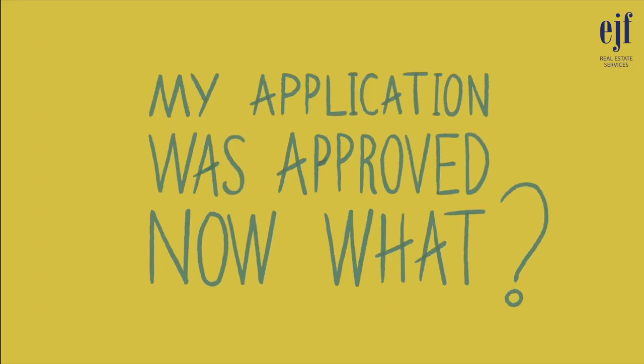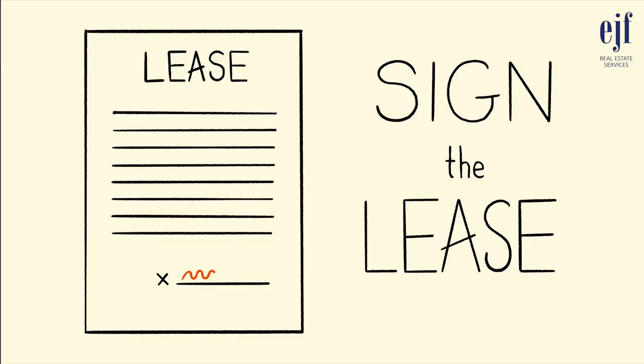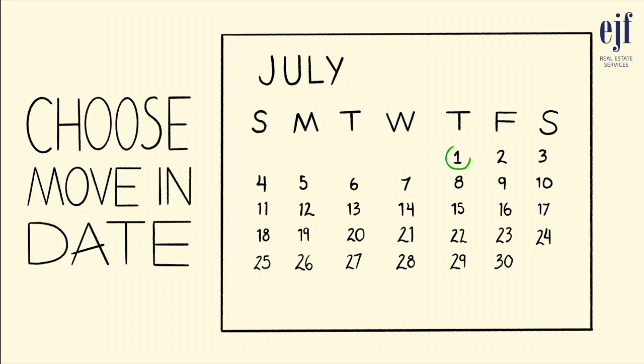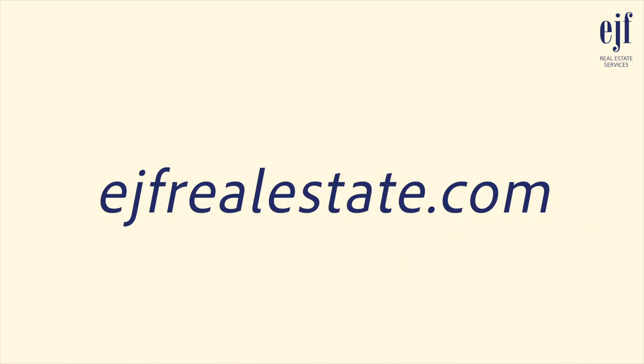My application was approved — now what? EJF will have you sign a lease, pay a security deposit, and one month's rent prior to your move-in date. After you have completed those steps, choose a move-in date and start packing. Specific application instructions and qualification requirements can be found on EJF's website, ejfrealestate.com.